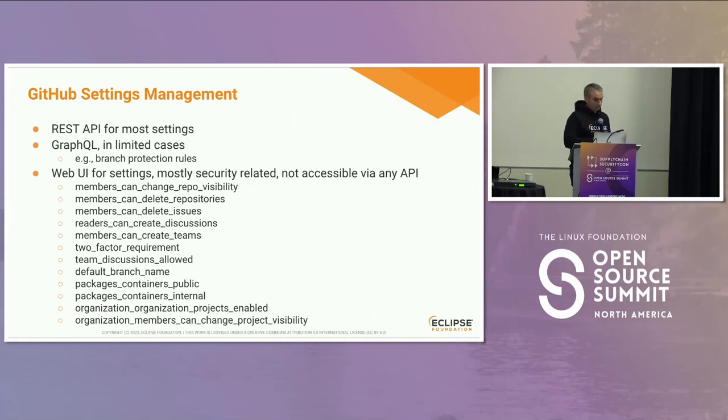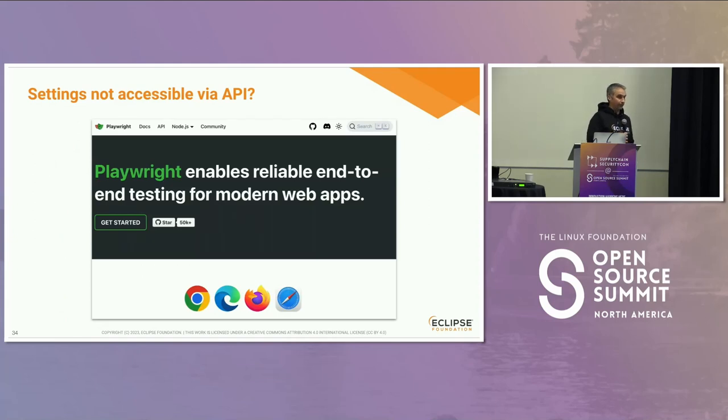How do we retrieve the GitHub settings? For most settings the REST API is fine. We also use GraphQL for branch protection rules because they're not exposed properly by the REST API. For a list of settings not available via REST or GraphQL, we had to directly call the web UI. For that we use Playwright — similar to Puppeteer, it's normally for end-to-end testing of web apps. You encode that you want to open a browser and click buttons programmatically. We use it to open a headless browser, put credentials into GitHub's login form, go to the settings page, and read checkbox values. That's the only solution we found to manage settings not available via the API.